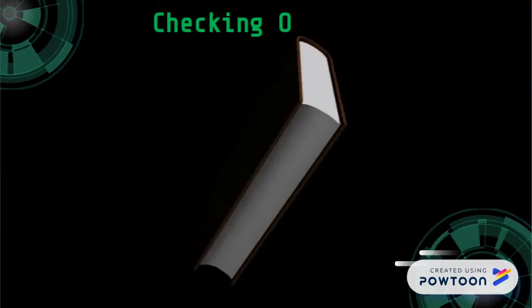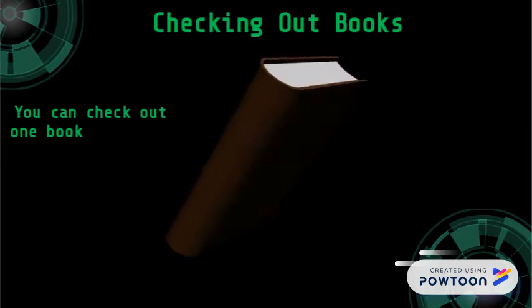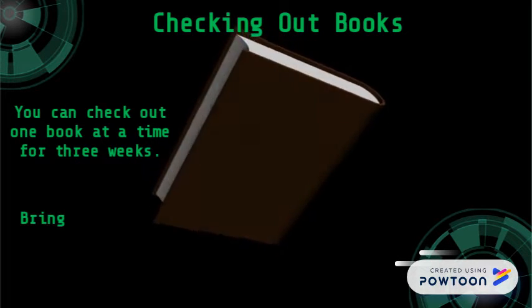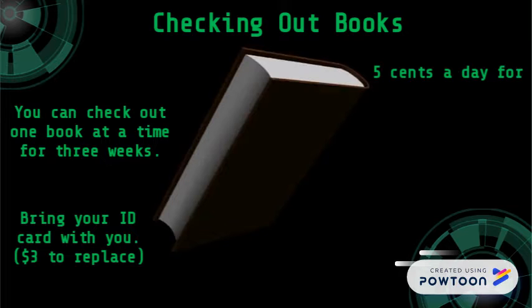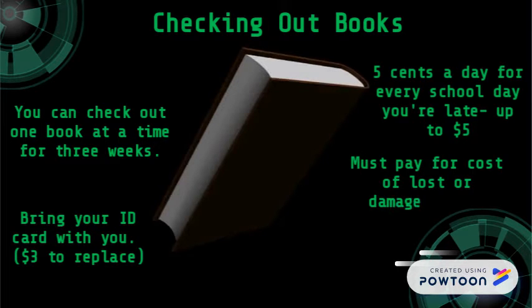Checking out books: you can check out one book at a time for 3 weeks. Bring your ID card with you — $3 to replace. 5 cents a day for every school day you're late, up to $5. You must pay the cost of a lost or damaged book.